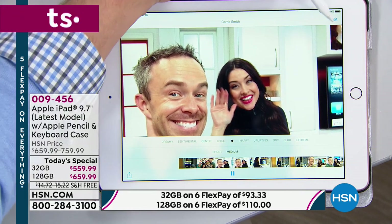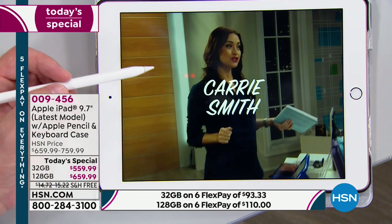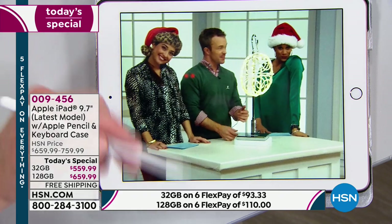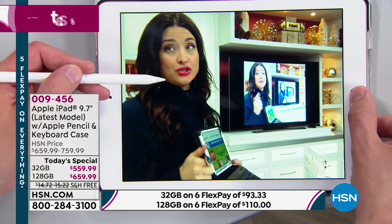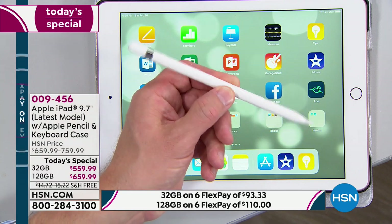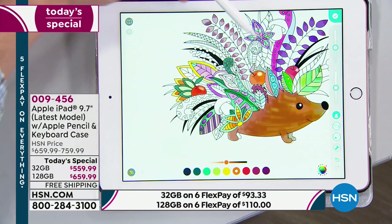We've offered the tablet before, we've offered other generations — not the one that's compatible with the pencil, with the pencil included, that allows you to swipe, navigate, and do that fine coloring when you need to get in there. Imagine trying to do this with my finger — it's not the same. When you have the precision to get right inside all these little crevices and make it more detailed, more precise, that's where it starts to really do what you want.